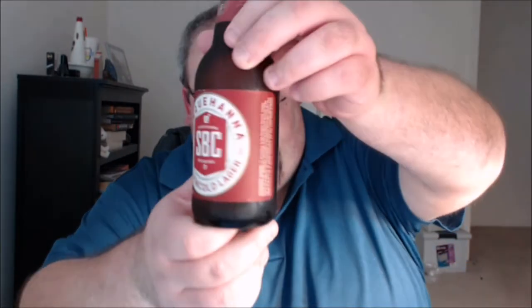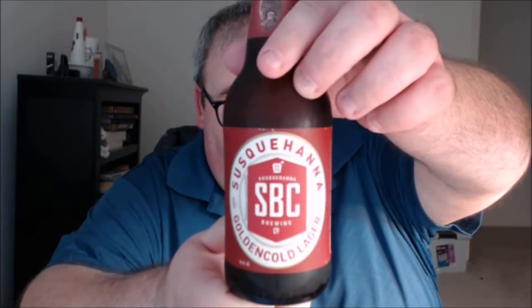What's up everybody? Justin here, bringing you another poorly reviewed beer from Susquehanna Brewing Company in Pittston, Pennsylvania. This is Golden Cold Lager.